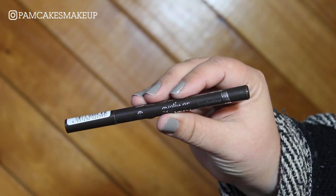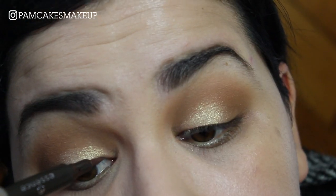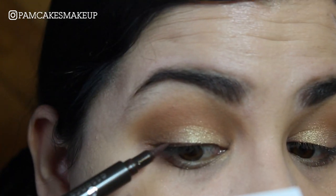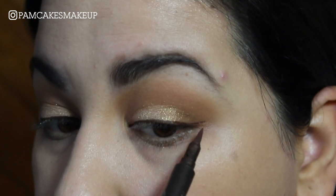I am going to add a little bit of eyeliner using this Essence eyeliner pen in the shade Brown, and I'm going to add just a little bit of a flick. I'm going to look pretty.